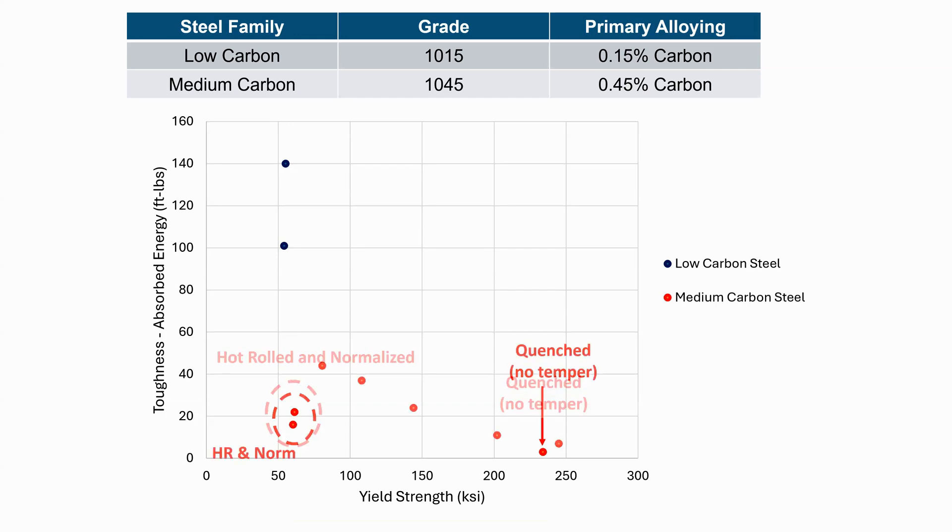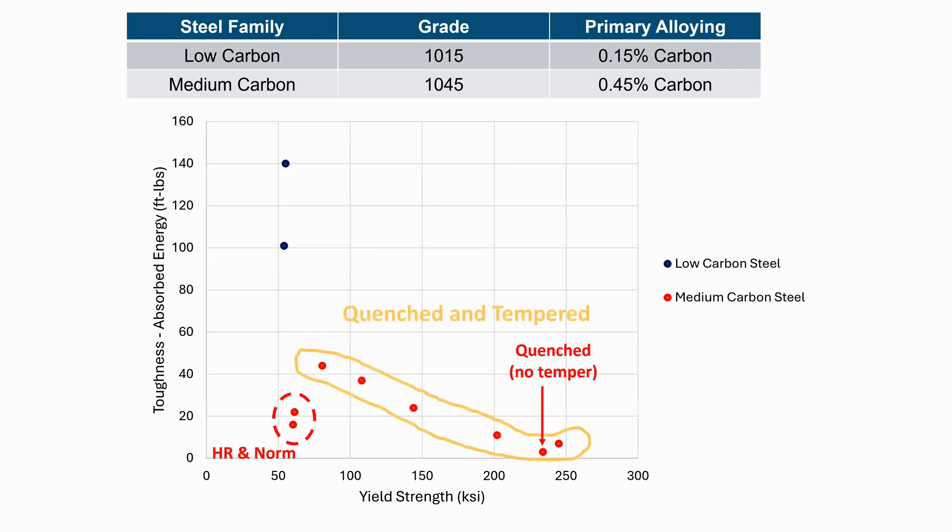If we temper it, we're going to restore some toughness. Depending on the temperature used, the highest strength condition has been tempered at 500 degrees Fahrenheit. As we go to higher and higher temperatures, we decrease the strength of steel but gain toughness. This lets us design for whatever strength we need — we can tailor the tempering temperature to give us the toughness we want, balancing those two properties back and forth depending on the needs of a specific application.